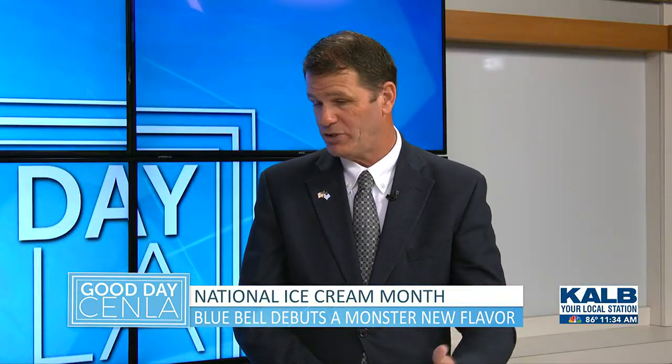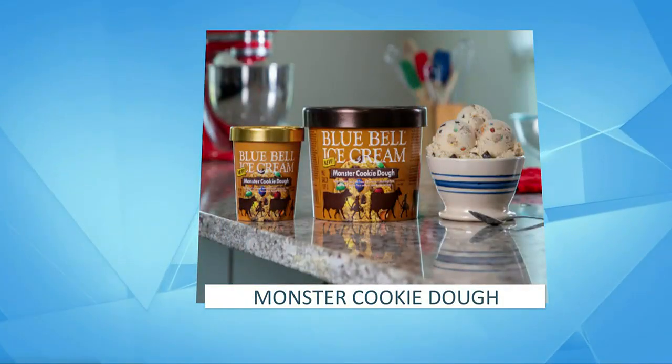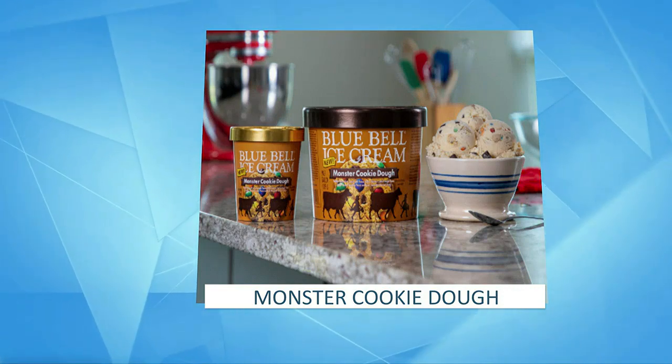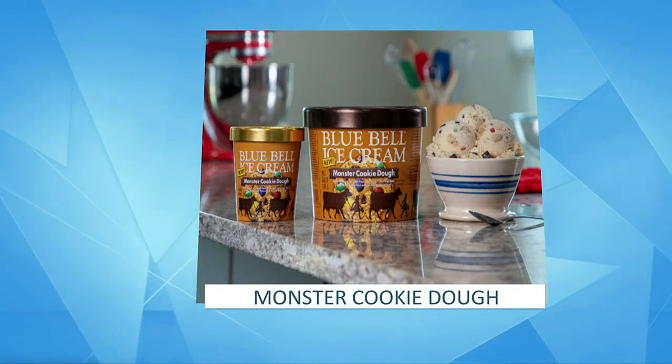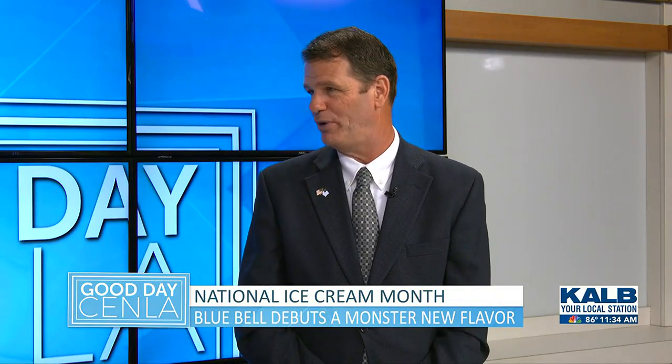If people want to learn more about Blue Bell or maybe submit an idea for a flavor themselves, look for Bluebell.com or you can go to our Instagram and Facebook. You'll have an actual human that responds back to you. If you have a question or aren't sure what flavors we have, Bluebell.com will tell you what flavors are available at this moment and our new flavors as they come in. It'll send you an alert the day it's released, so if you want to get the download on the same day it goes out, Facebook or Instagram — whichever you prefer — will let you know.